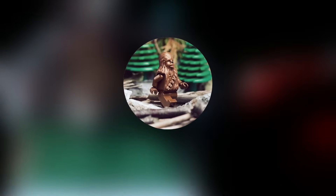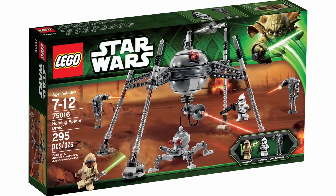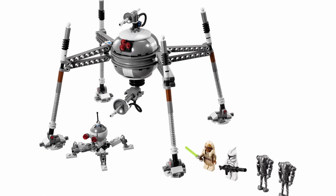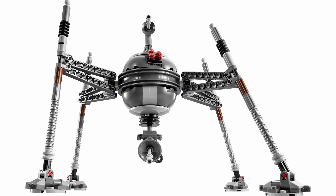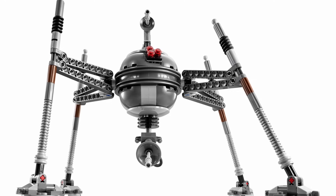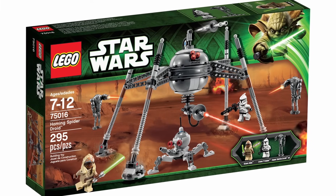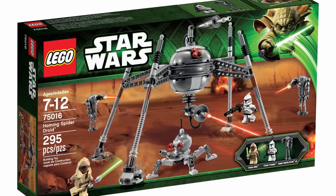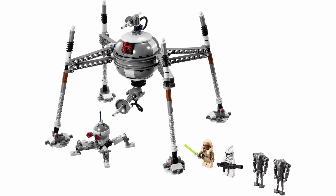Continuing on the trend with Spider Droids, at the number 9 spot I have 75016 Homing Spider Droid. This set was released back in 2013 with 295 pieces and a retail price of $30, and today it's currently going for around $150 to $200. Based on this set's head shape, you can see it's definitely an upgrade from the last Spider Droid. I think this is when LEGO really did perfect the craft of how they make Spider Droids, and I honestly don't think they could do much better from now on unless they designed some new piece to make it look more accurate. The set also included a Dwarf Spider Droid, unlike the last one, and you get an exclusive Stas Ali minifigure. What could you not like?